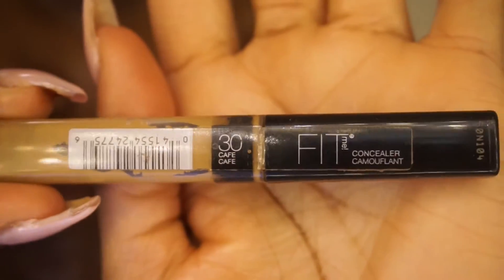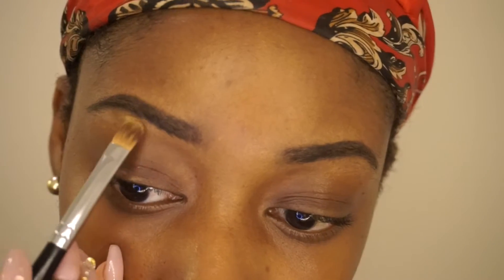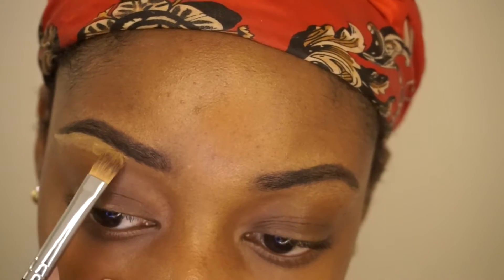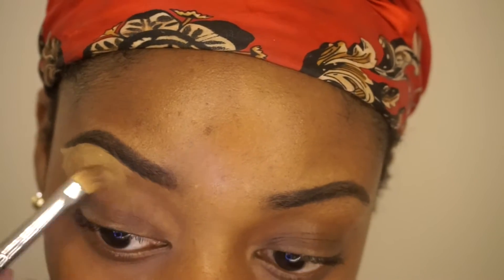Next I'm taking my Maybelline Fit Me concealer in the color Cafe, and I'm just going to highlight the arch of my brow. I don't really like to do the entire brow — I just like the arch.